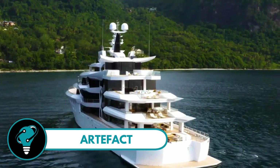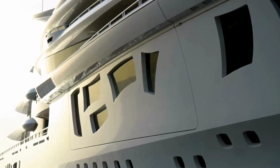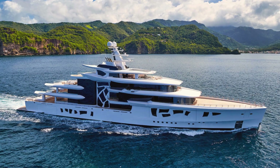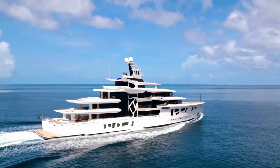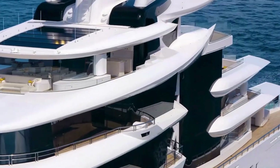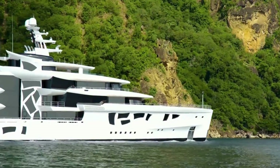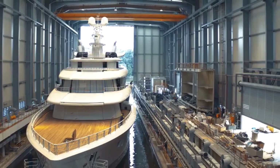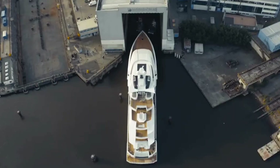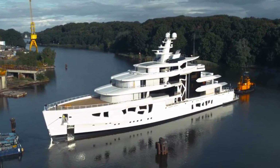Artifact: an 80-meter hybrid yacht that's making waves in the superyacht scene. Crafted by the brilliant minds at Nova Scrug, this vessel is a true spectacle, featuring a unique blend of a fiberglass superstructure and glass, setting a new standard in design. Owned by the mastermind behind the BlackBerry, Canadian tech entrepreneur Mike Lazaridis, Artifact redefines opulence.